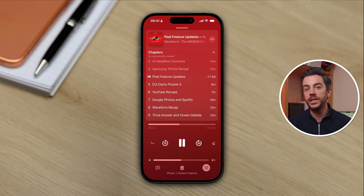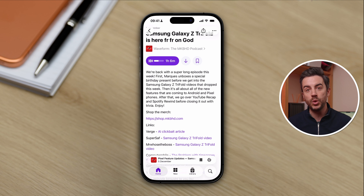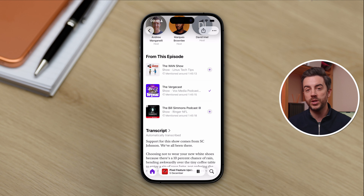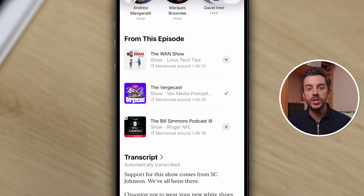You'll also see some pretty clever integration between Podcasts and other Apple services. If somebody talks about music that's on Apple Music, a news article in Apple News, another podcast from the Podcasts app, or a show on Apple TV, a little widget will appear on the screen when it's mentioned, allowing you to quickly tap to go straight to that thing. You'll also be able to scroll down in the episode page to a new section called From This Episode, which shows exactly the same kind of stuff in a list format — useful if you want to come back to something later.